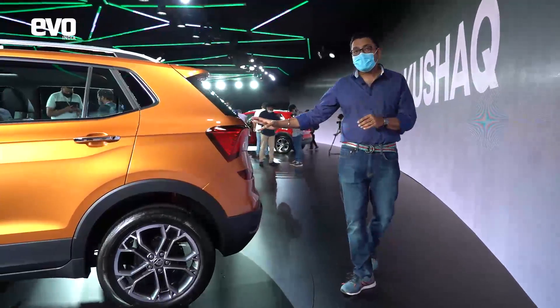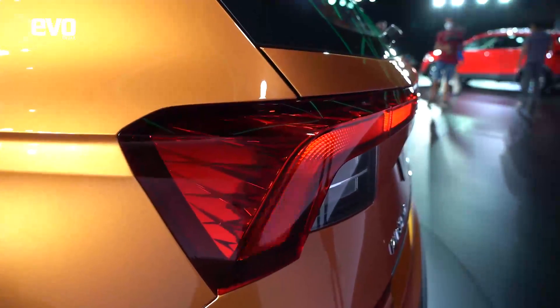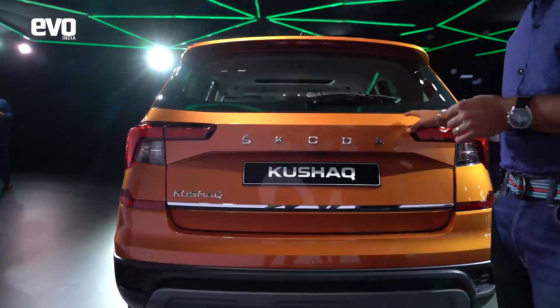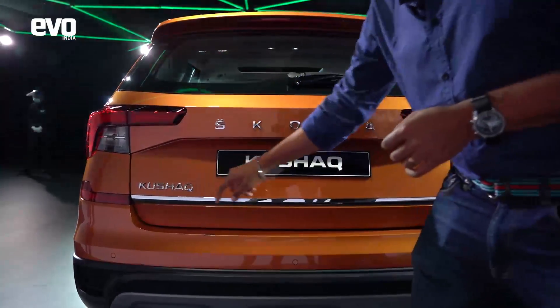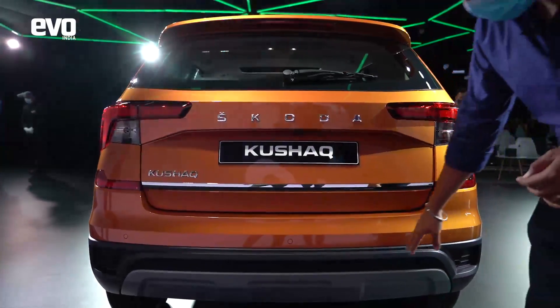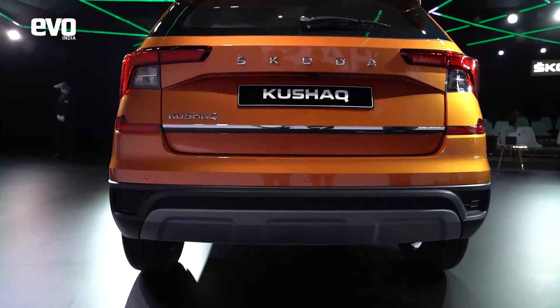At the rear, the tail lamps are very attractive. It's got LED tail lamps with a nice effect on top. The tail lamps are not full-width tail lamps. It's got the Skoda lettering right in the center, Kushak on the hatch, a nice chrome strip, and again this sort of skid plate kind of effect to give it that SUV vibe.